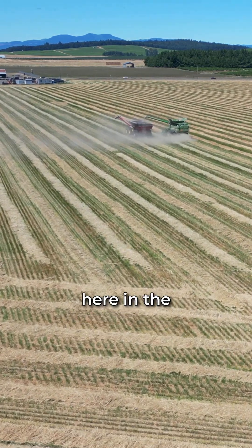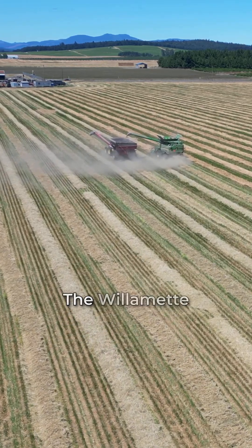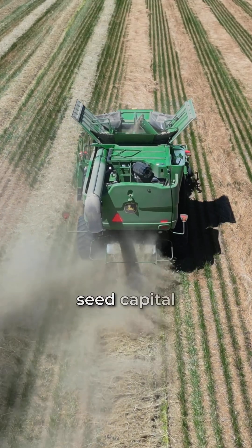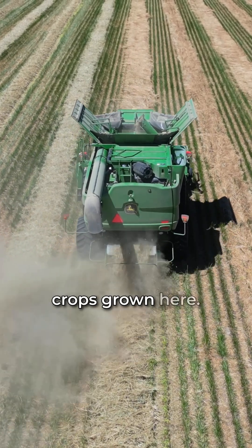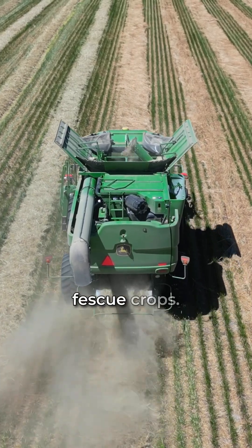It's that time of year again here in the Willamette Valley in northwest Oregon when grass seed crops are harvested. The Willamette Valley is considered the grass seed capital of the world due to the amount of seed crops grown here. This video shows harvest activities in some of our tall fescue crops.